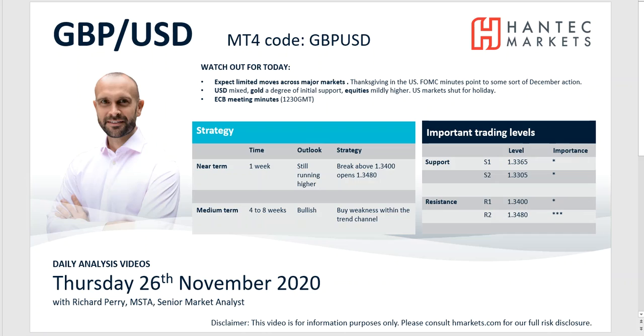Welcome back for my daily analysis videos with me, Richard Perrimark at Anistat HandTech on Thursday the 26th of November. Going to look at cable, and anything sterling really does still involve Brexit trade negotiations. Brexit trade negotiations are stalling a little bit, but still the two sides are in negotiation.